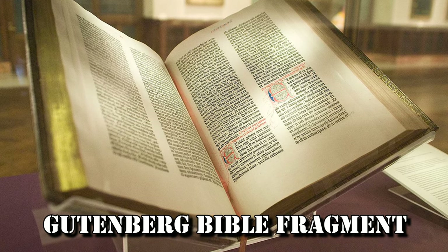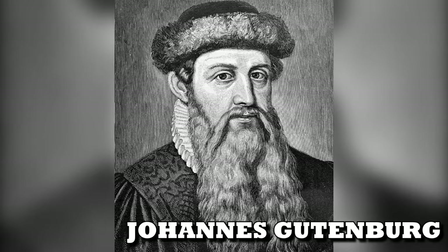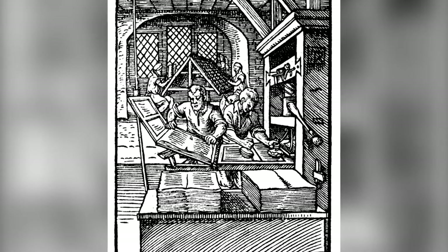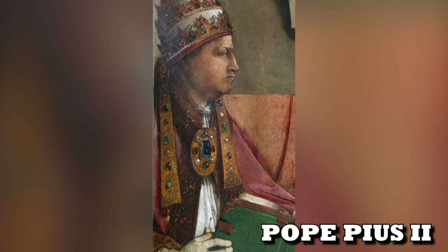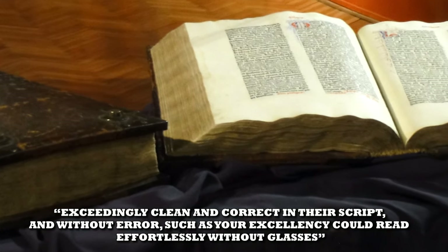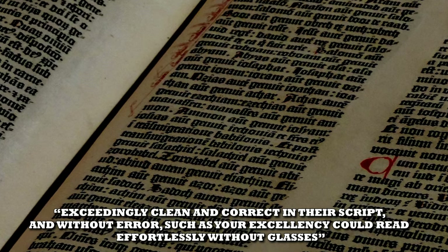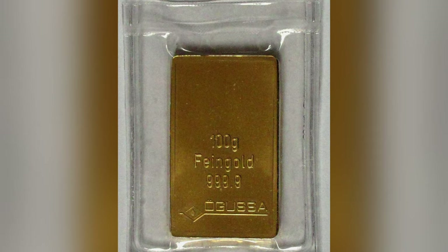Gutenberg Bible Fragment. In the early 1450s, Johannes Gutenberg produced 180 copies of the Gutenberg Bible, the first major book to be printed using his printing press. After inspecting them, the future Pope Pius II was so impressed that in a letter to Cardinal Carheaval in Rome, he gushed how they were exceedingly clean and correct in their script, and without error, such as Your Excellency could read effortlessly without glasses. Even at the time of publication, the Gutenberg Bible was incredibly expensive, with one selling for 30 florins — the equivalent of 100 grams of gold.